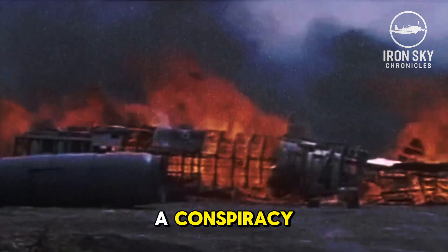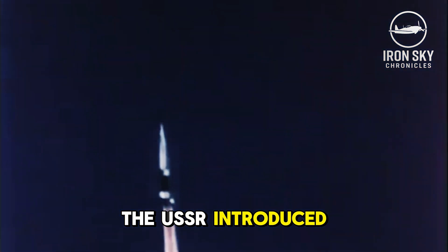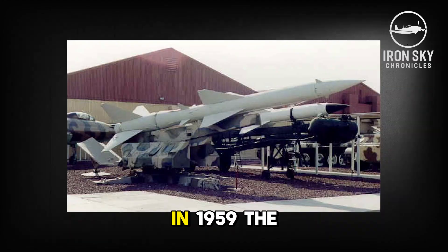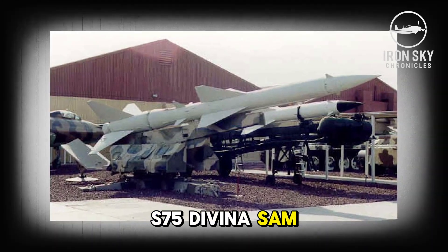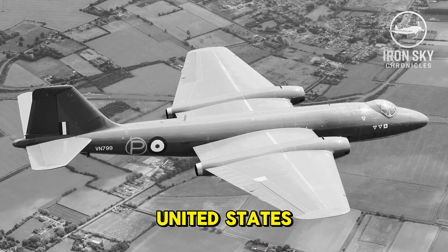Amid rumors of a conspiracy, all of the working prototypes were destroyed. The USSR introduced surface-to-air missiles in the late 1950s, making many NATO high-altitude planes highly vulnerable. In 1959, the USSR used its S-75 Dvina SAM to shoot down an aircraft for the first time — a Taiwanese English Electric Canberra plane purchased from the United States.